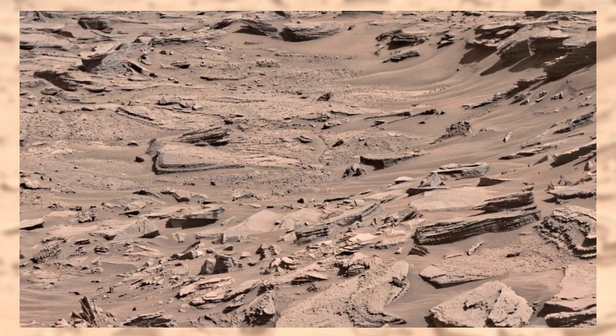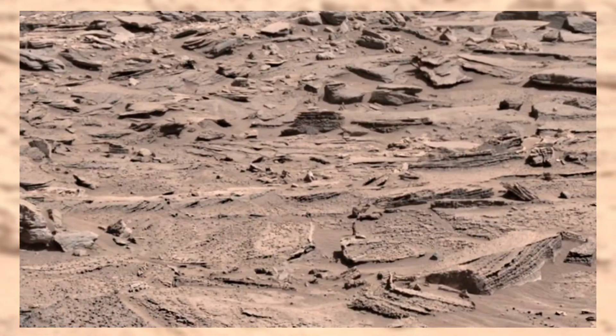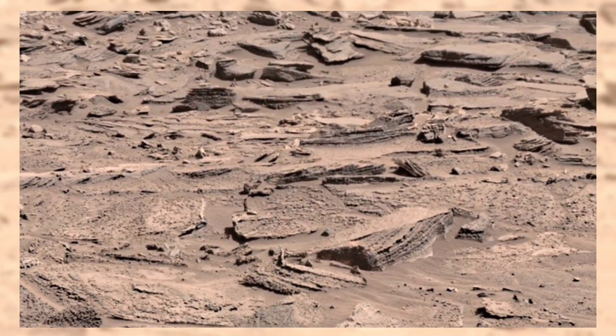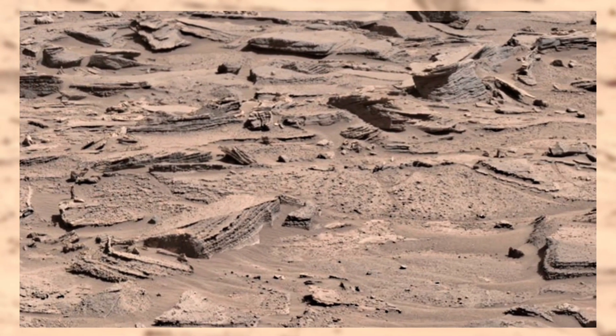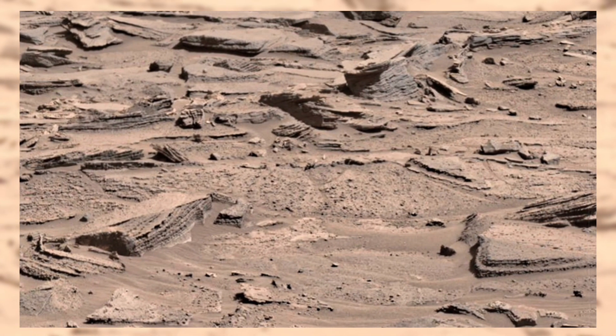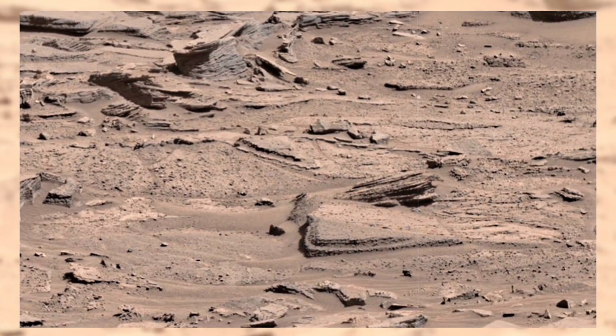The big question lingers: if water once shaped this plateau, could life have existed here too? Maybe tiny microbes thrived in hidden lakes, or beneath the soil? We don't know yet. But with every photo like this, we get closer to answering one of humanity's greatest mysteries — are we alone in the universe?